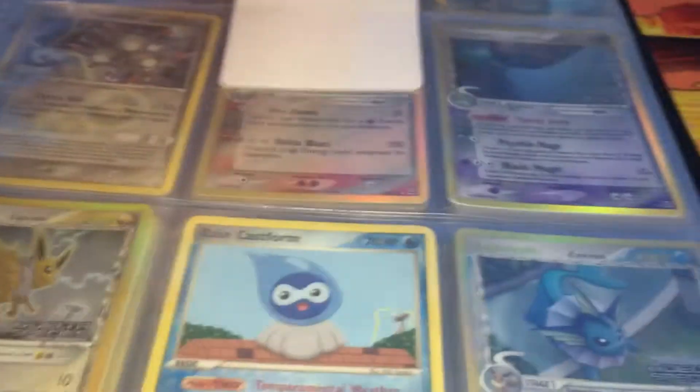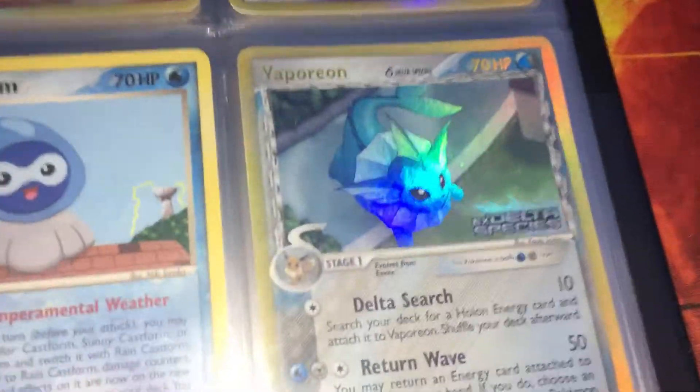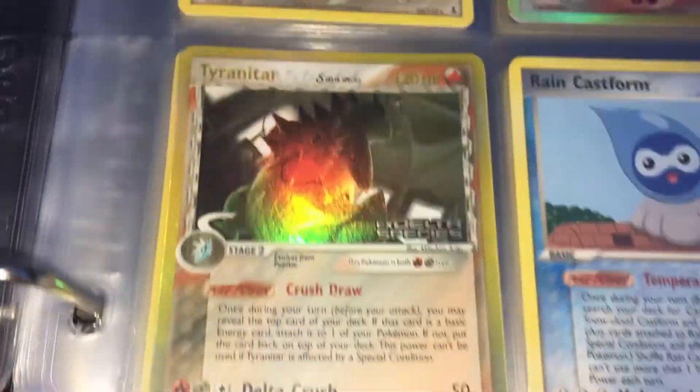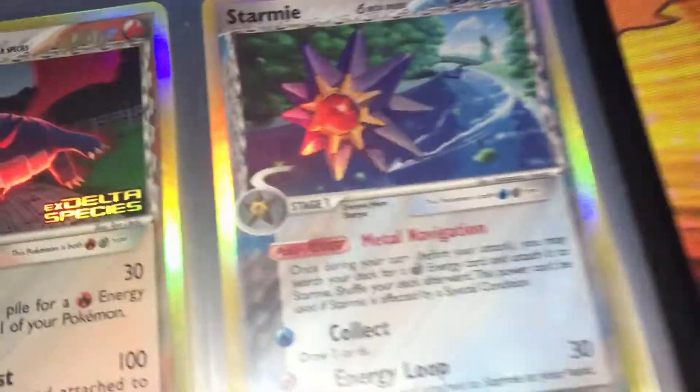So this is a mostly complete Delta Species set. It's got some really nice reverse holos in here. This is mainly why I bought it. Look at this — check out the Tyranitar — oh my goodness. And everything looks like it's in really good nick. There's Vaporeon and the Starmie. I don't think the Starmie is a rare, is it? Maybe it is. I don't know.